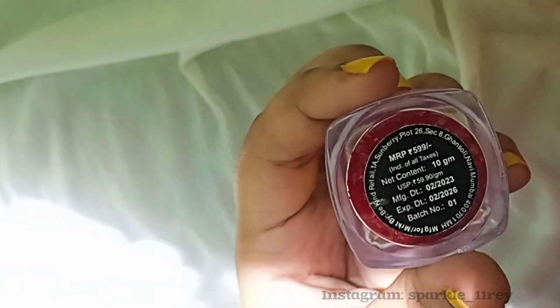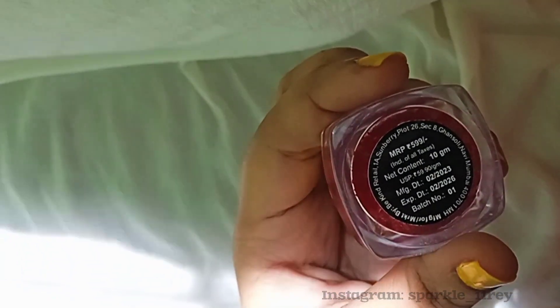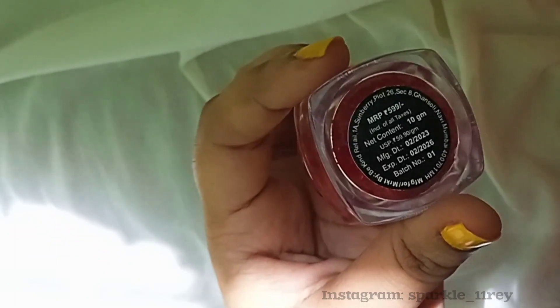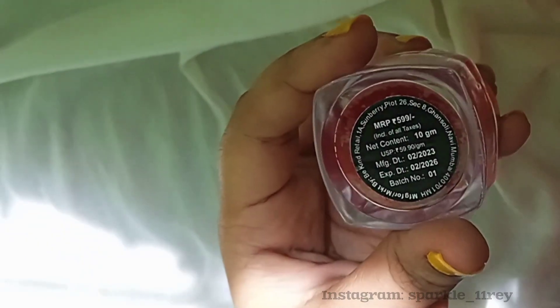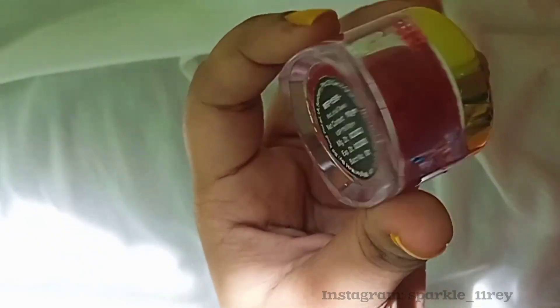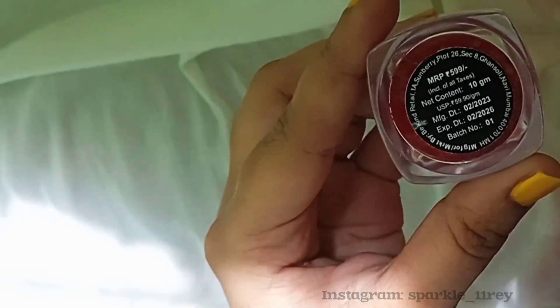It's very easy to carry — if you are traveling also, you can take this and go. The product is for 599, but you can always get it on offer for 299 and under that. You get 10 grams of the product, and the quantity is really good — a little bit of the product is enough for your entire lips. It's that good.